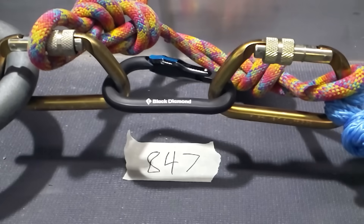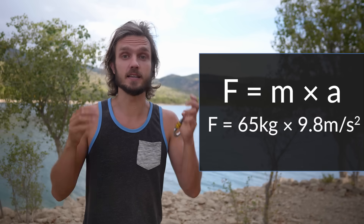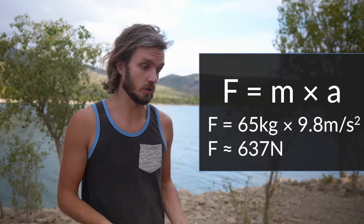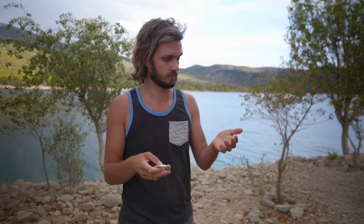You can't see this expansion of the quickdraw on low forces, but you can on big ones. It turns out that this carabiner has to accelerate my weight up at the same 9.8 meters per second squared, which turns out to be about 600 Newtons. So 600 Newtons are needed to hold one skinny guy like me.